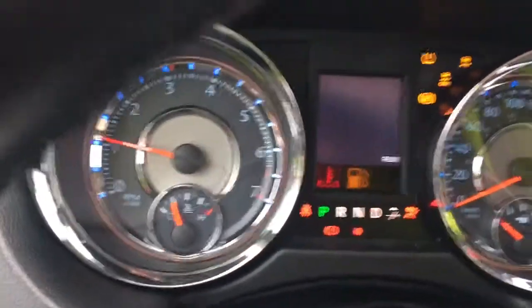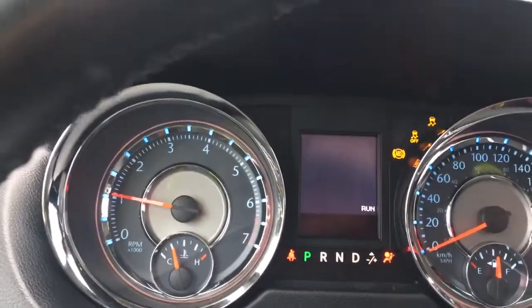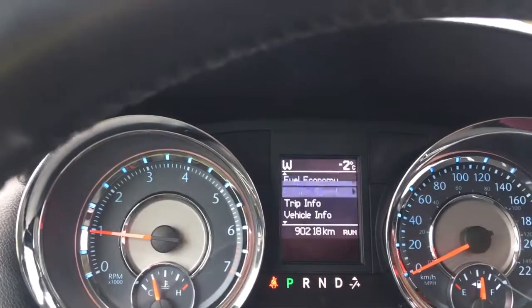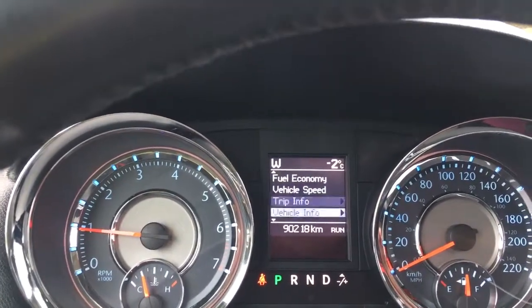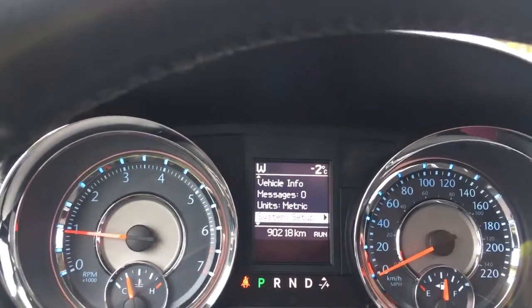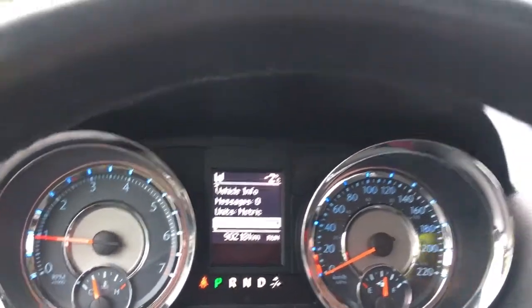On your dash you're going to see any important messages, your odometer reading, and then you also have a menu that you can toggle through. You've got your fuel economy, vehicle speed, trip info, vehicle info, messages, units, system setup — and these all have sub-menus.